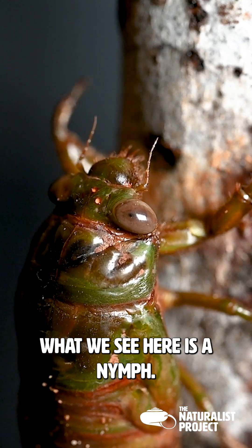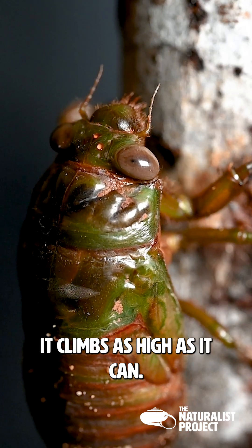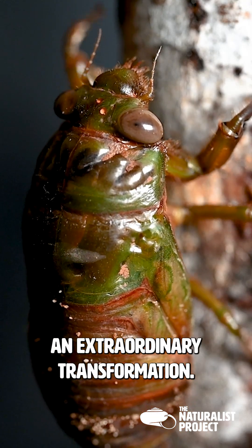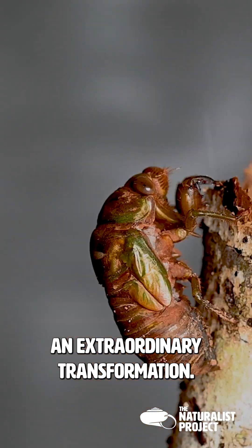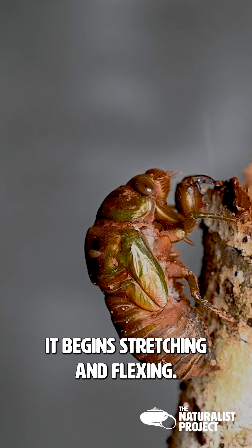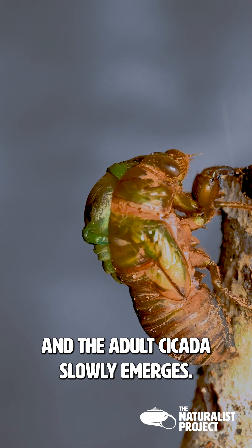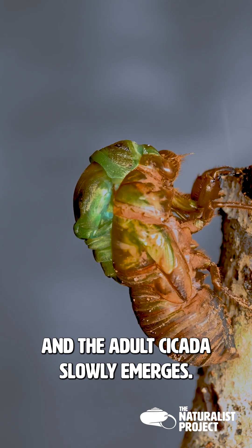What we see here is a nymph, a juvenile cicada. It climbs as high as it can, preparing for an extraordinary transformation. After reaching the top of this stick, it begins stretching and flexing, and finally the exoskeleton begins to split, and the adult cicada slowly emerges.